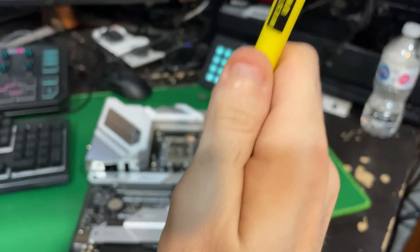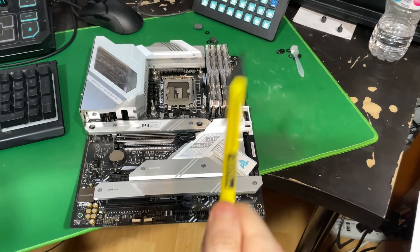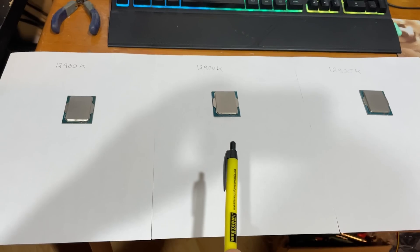Today, we're going to see if the AI algorithms on this ASUS motherboard can detect automatically which one of these 12900K CPUs has the best silicon.